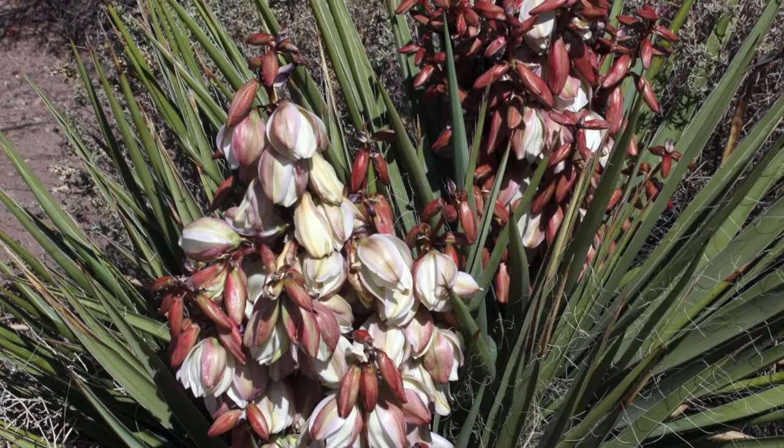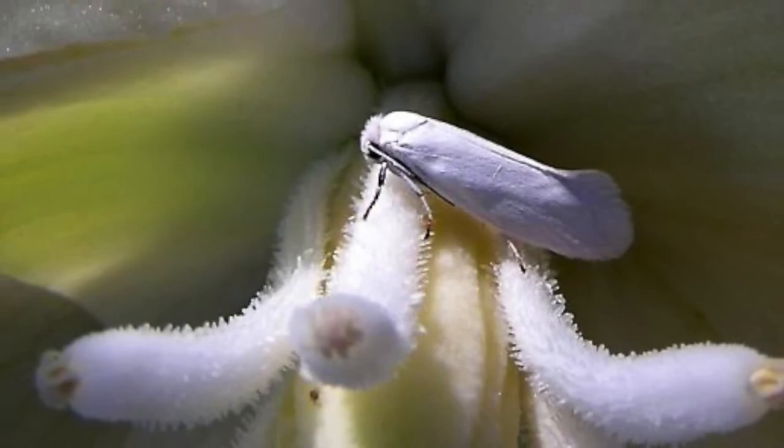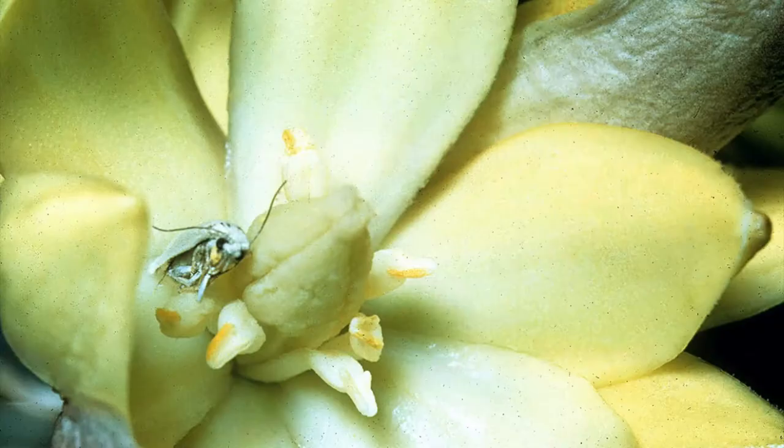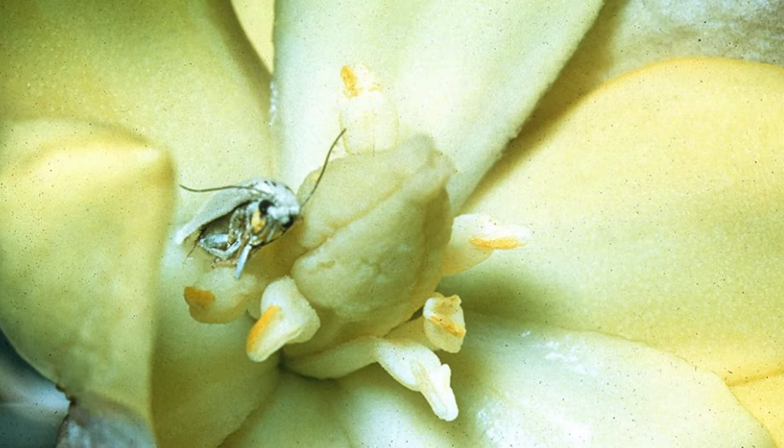People, plants, and animals all depend on each other for survival. The yucca shown here has a special relationship with the yucca moth. This small silver-gray moth pollinates the yucca flowers, and the yucca provides a safe place for the moth to lay its eggs and food for its young.